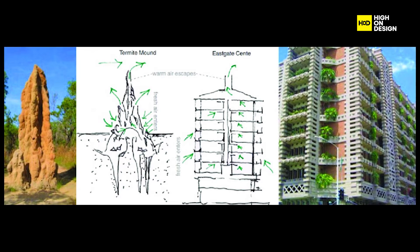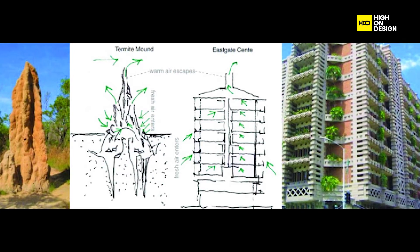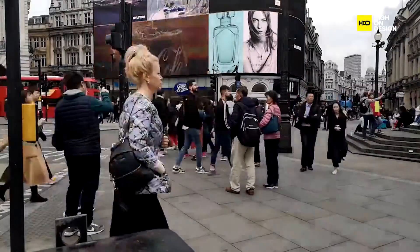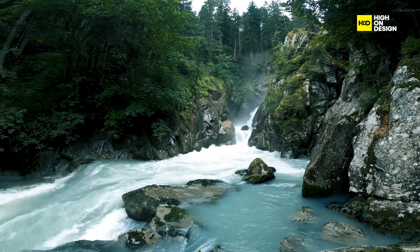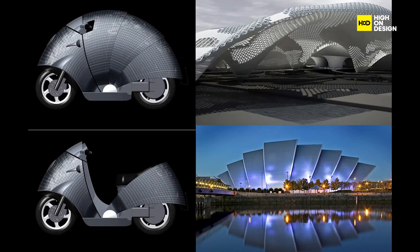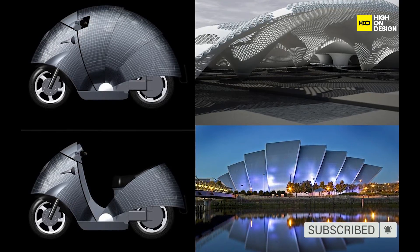So, to wrap it all up, biomimicry is all about tapping into nature's wisdom to create a more sustainable future. It's about learning from millions of years of evolution to address the pressing challenges of our time. And as we embrace nature-inspired solutions, we're moving towards a cleaner, greener planet. That's it for today's video on biomimicry. Don't forget to hit that like button, subscribe, and ring the notification bell for more exciting content like this. Thanks for watching, and see you in the next video!